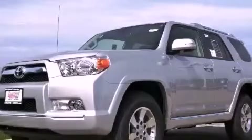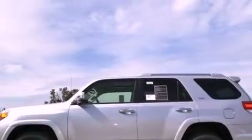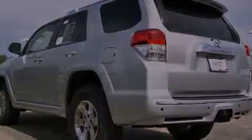This is a brand new 2012 Toyota 4Runner for when safety, size, and space are of importance. It has a 4.0-liter six-cylinder engine, a five-speed automatic transmission, and four-wheel drive.